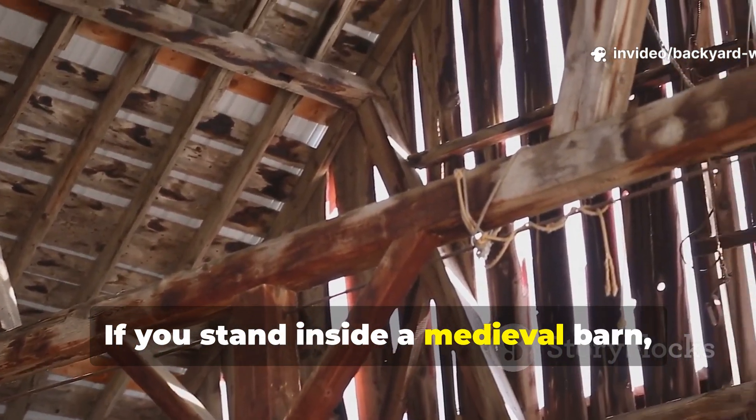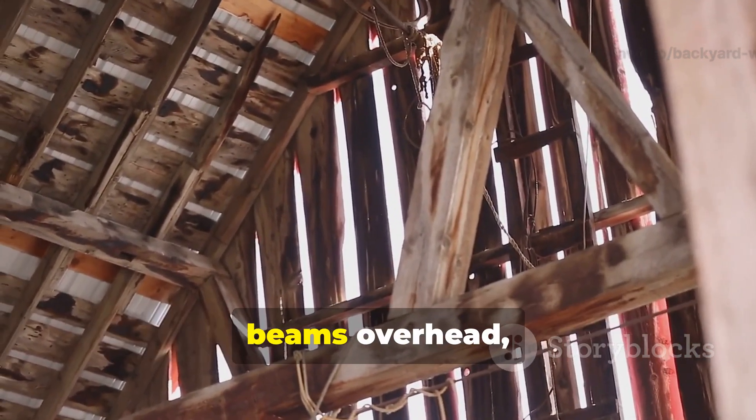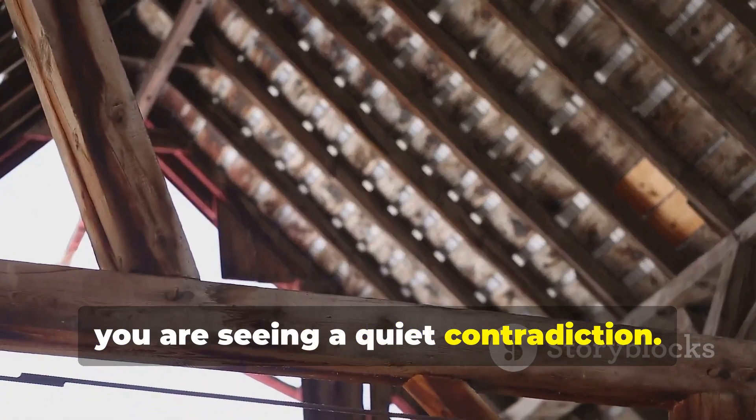If you stand inside a medieval barn, church, or timber hall, and look closely at the beams overhead, you're seeing a quiet contradiction.